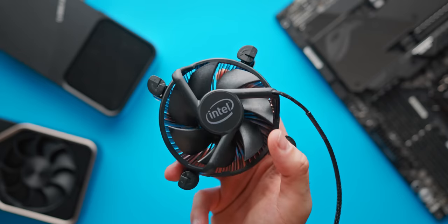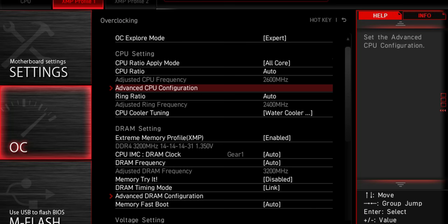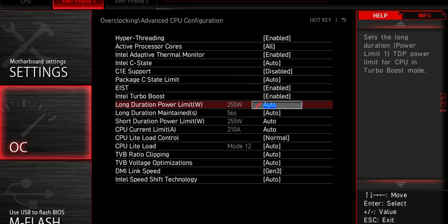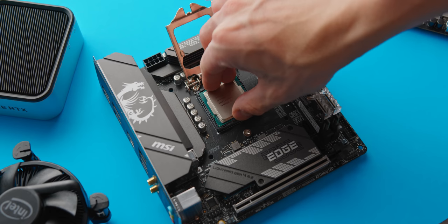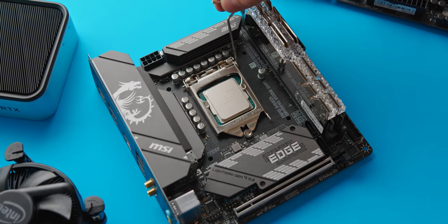B560 motherboards do appear to have the same power limit unlocking capabilities that you'd expect on Z590, which is really great to see. That makes a B560 motherboard the perfect pair for this CPU. Unlock the power limit, bolt on a decent cooler, and don't forget to enable XMP for memory overclocking as well.